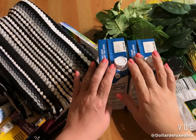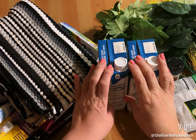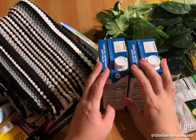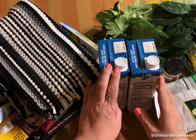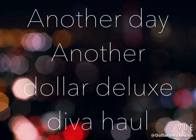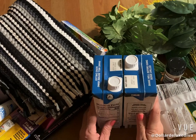Hey guys, if you're new to my channel, welcome, or welcome back. I decided to poke my head into my local Dollar Tree this weekend to pick up some essentials and I feel like I struck gold. If you want to see what all the excitement is about and what I was able to score, keep right on watching. This is in no particular order.